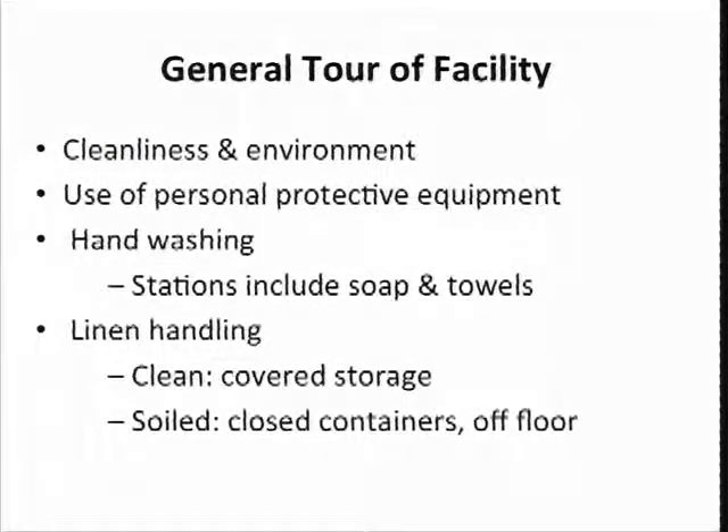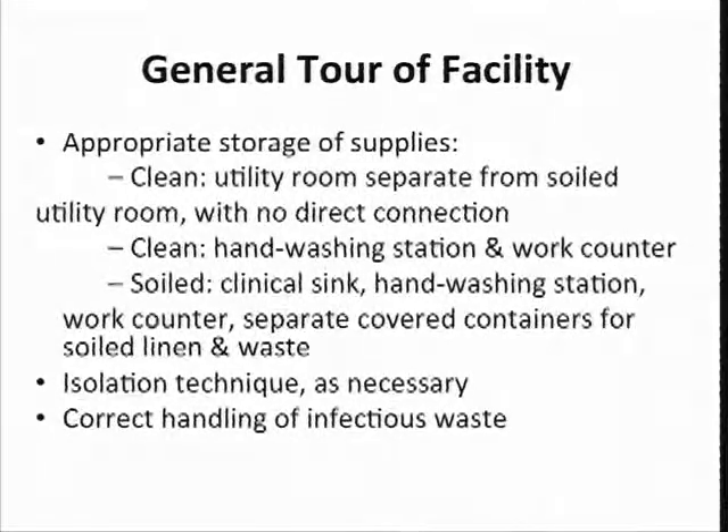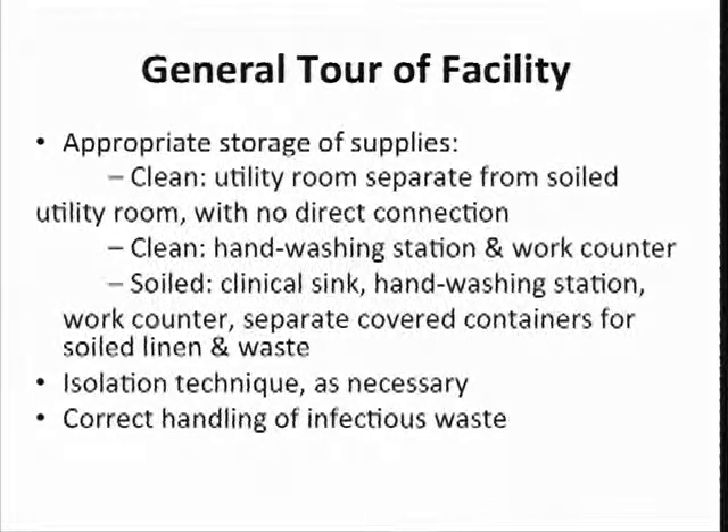Do you have personal protective equipment as needed? Are staff washing their hands? Do the hand washing stations have soap and paper towels available? Are there clean linens? Are they being stored correctly? Are the clean linens covered? Are the soiled linens contained off the floor to help prevent odors? We look at your clean utility room and your dirty utility rooms — are they clean? Is there odor coming out from them? Correct handling of infectious waste — we're always watching for that while we're looking around your building.